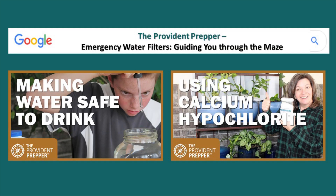We invite you to Google 'The Provident Prepper emergency water filters — guiding you through the maze,' because it truly is a maze out there with a lot of products, and it is important that you find the right one for you. This video is based on that post, which has all kinds of great information and will provide you with a lot more detail than we could provide here. Also check out our YouTube channel including 'Making Water Safe to Drink' and 'Using Calcium Hypochlorite.'